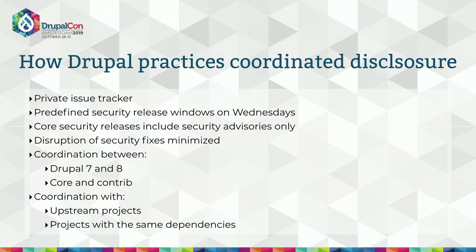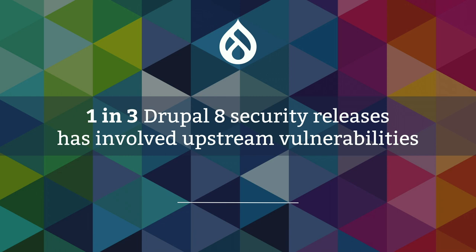An important part of coordinated disclosure is collaborating with other projects so that one project isn't disclosing vulnerabilities in another before there are fixes for both. For example, back in May there was a security vulnerability reported to the Drupal security team for a dependency library that Joomla and TYPO3 share with us, so we collaborated with them on the release date. This coordination with other open source projects has become a significant part of our work — among all Drupal 8 releases to date, one in three has involved our upstream dependencies.